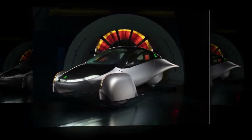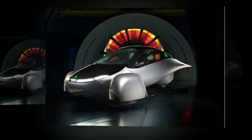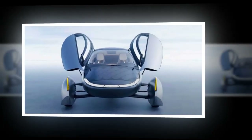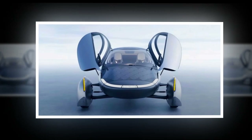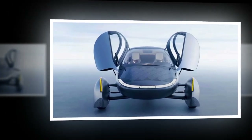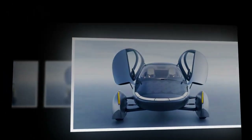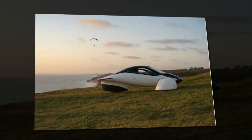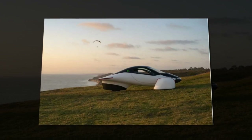Aptera is taking this revival a step further by creating an electric auto-cycle that's not only cool, but also practical for everyday use. With more storage room than a Honda Accord or a Prius, you can fit your groceries or even outdoor adventure gear without a hassle.